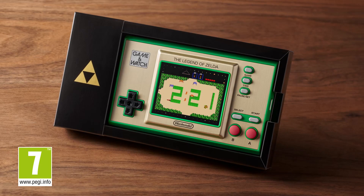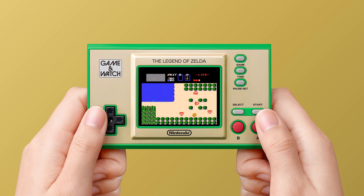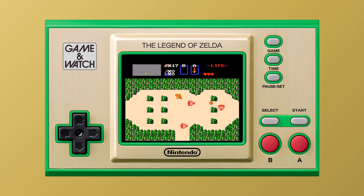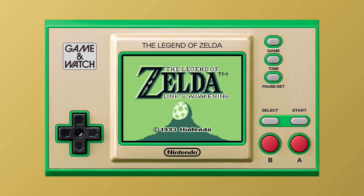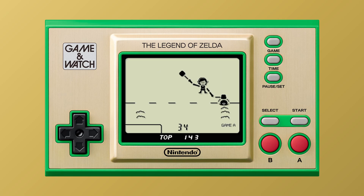A new Game & Watch system featuring three games in the Legend of Zelda series is on its way. Enjoy a classic Legend of Zelda experience that fits in the palm of your hand. It will come with the first game in the series, The Legend of Zelda, Zelda 2: The Adventure of Link, and the Game Boy version of The Legend of Zelda, Link's Awakening, as well as a special version of the Game & Watch title Vermin, starring Link as the playable character.